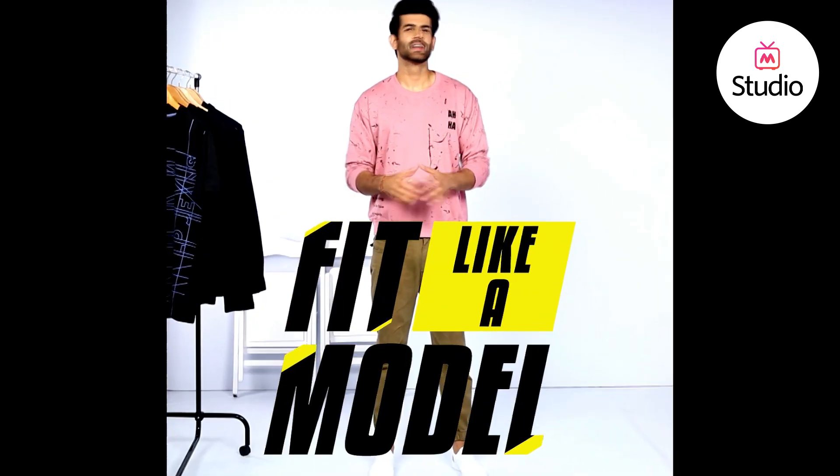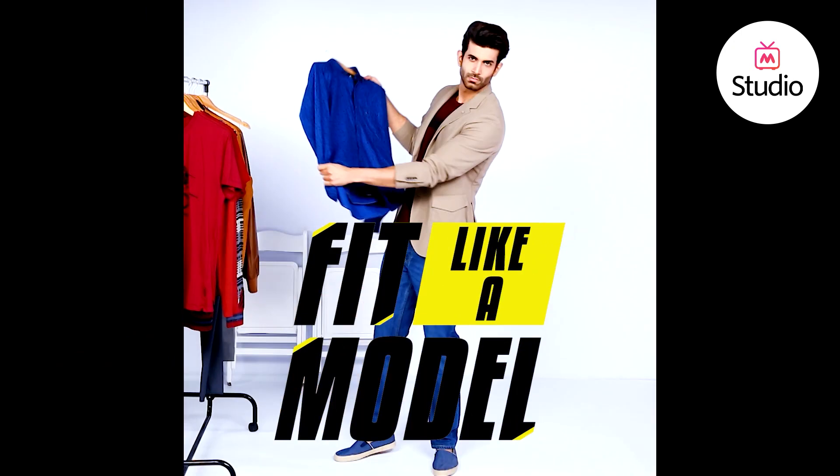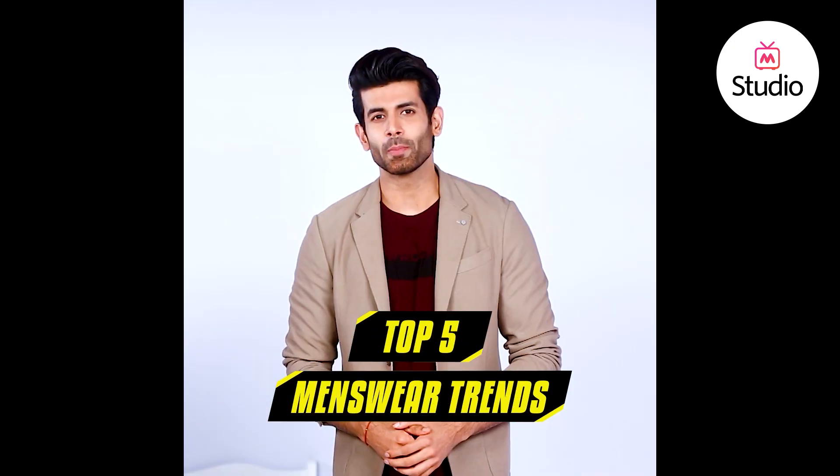That's it from me this time. Until the next video, stay cool. I will show you the top menswear trends of this year. Hey guys, this is your host Namik Paul and today I'm going to help you up your fashion game — I will show you the top menswear trends of this year.